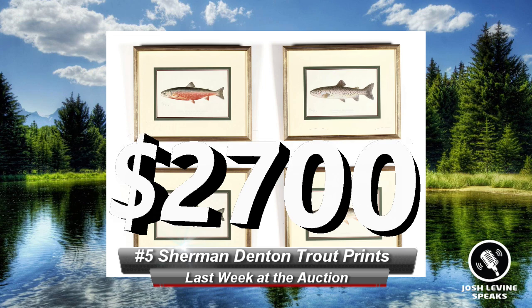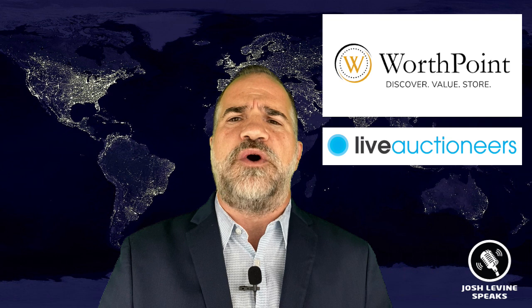Number 5: four antique Sherman Denton Trout prints sold for $2,700 with our friends at Leland Little. These turn-of-the-century chromolithographs, circa 1895, were from the Game Fish of New York set. Prints are often overlooked these days, but desirability and rarity are still the key. Many of you know the original Audubon prints can command thousands of dollars, but there are so many under-the-radar prints like these that are highly prized. A quick search of sites like Worthpoint or historic auction results from Live Auctioneers is a great way to do a quick search for value when you don't know.